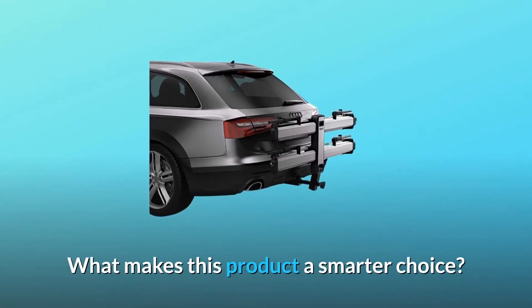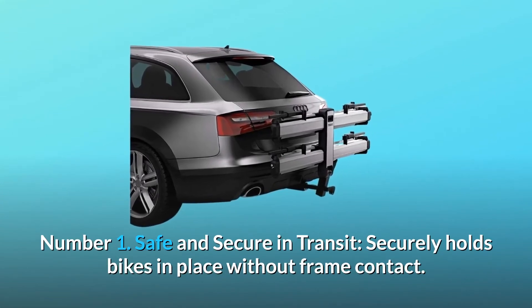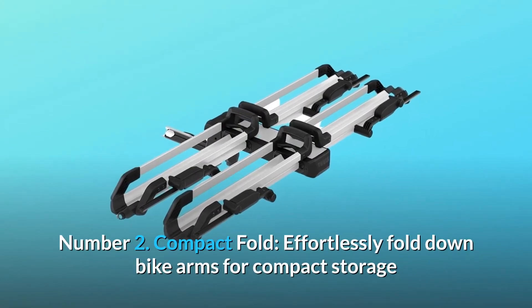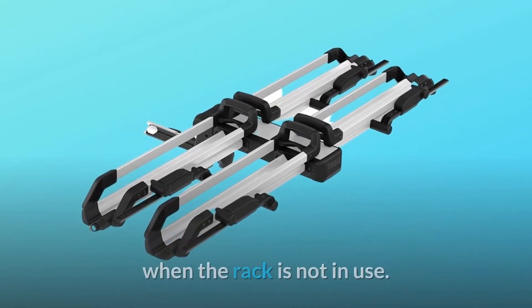What makes this product a smarter choice? Number 1: Safe and secure in transit — securely holds bikes in place without frame contact. Number 2: Compact Fold — effortlessly fold down bike arms for compact storage when the rack is not in use.